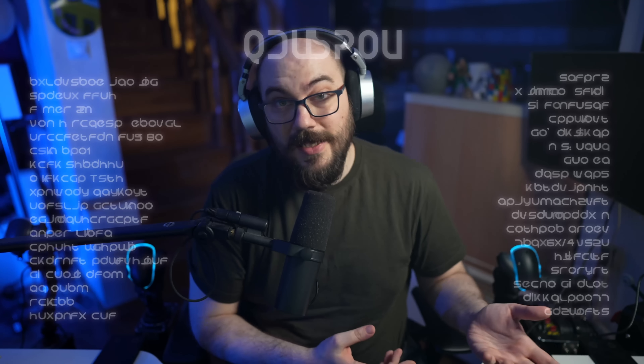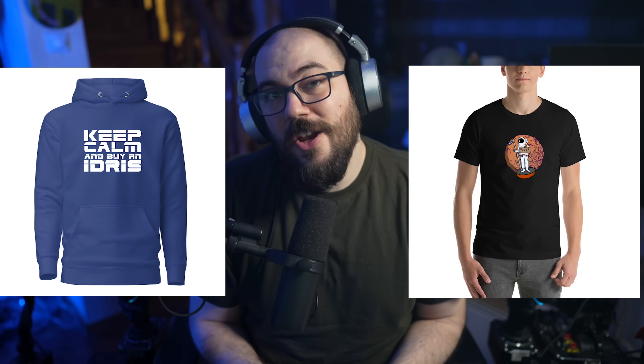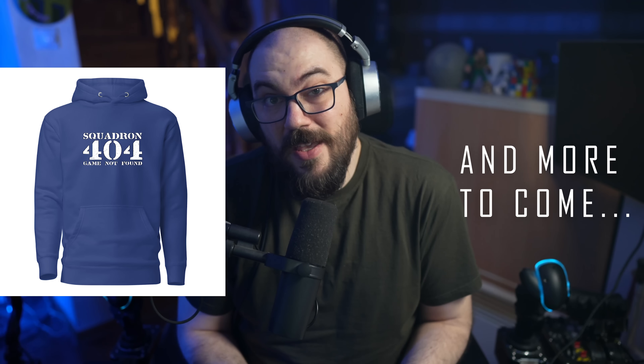If you like the content that I'm putting out, you've got to understand that the revenue on YouTube is poor and that there are a lot of monthly expenses I have to cover just to make videos. If you like me and the content, you're probably going to like these things that you're seeing here because you can wear them on your t-shirts. If you don't want to support me through Patreon, you can buy a t-shirt or a hoodie and at least you're going to get something in return.